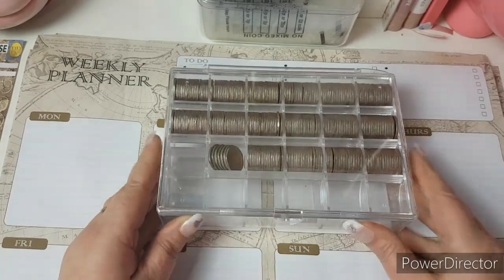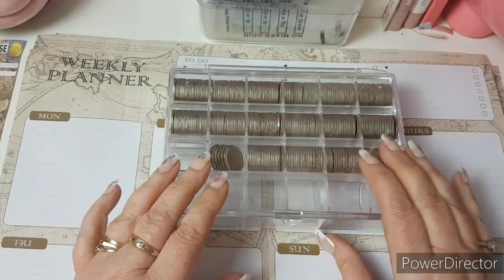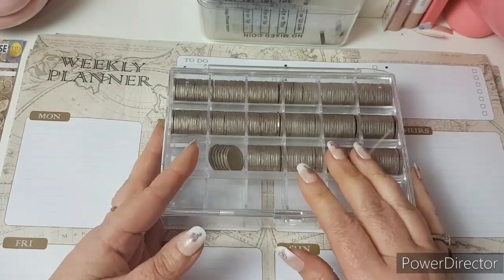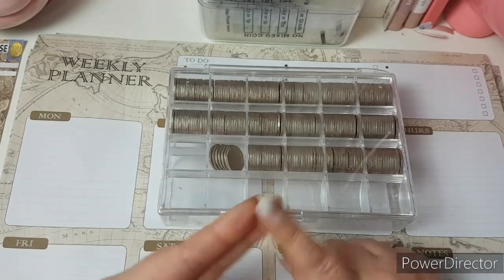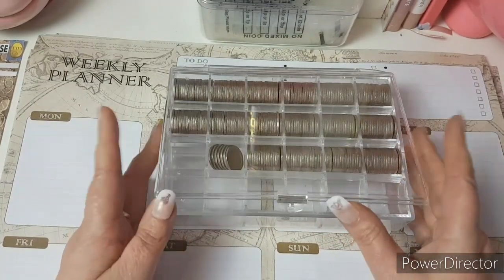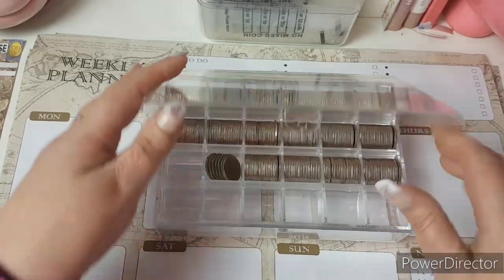Hi there budget peeps, how are you all doing? I thought I'd jump on quick and do another unstuffing video with you all. We've saved our 20p towards our holiday on the Iona. This is our spending money, and I hope you follow along with me.